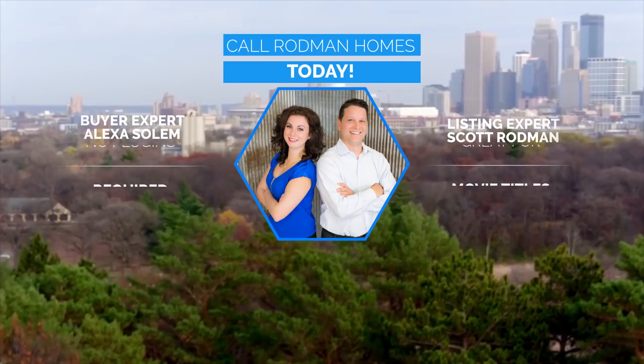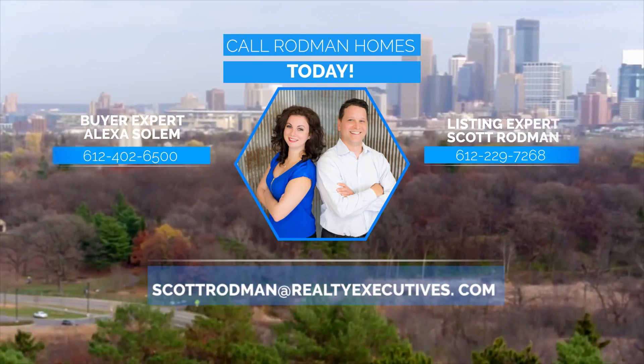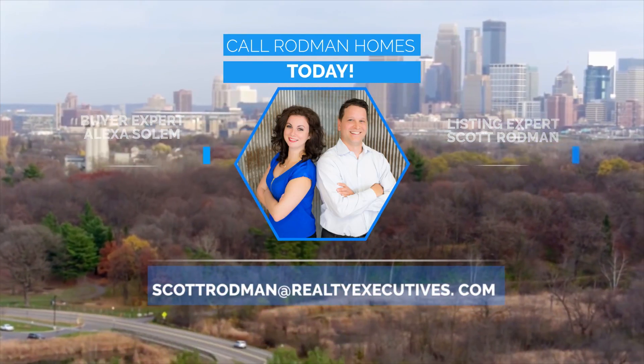Call Rodman Homes today. You can also click on the link and receive updated luxury home listings and price reductions.